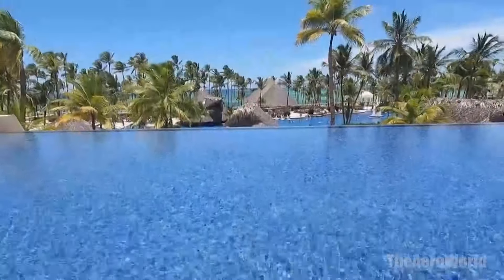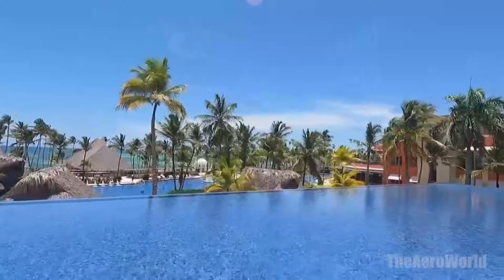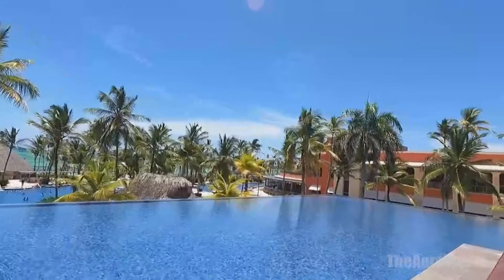For guests who like to stay active, the fitness center offers state-of-the-art equipment and classes, while the water sports center provides everything from snorkeling to windsurfing. The Barcelo Bavaro Palace ensures that your desire for adventure and fitness is well catered to, right within the comfort of the resort.